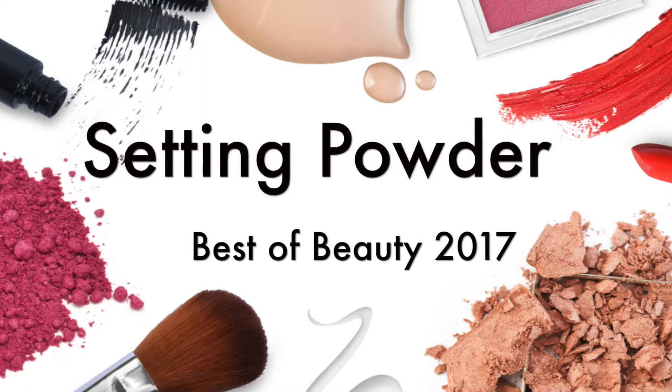For setting powders, the drugstore pick is the Coty Airspun Powder in translucent, and the high-end is the Laura Mercier Setting Powder in translucent. Honestly I don't use setting powders often because they tend to make my skin look dry and cakey. I tend to use MAC face powders with a little shimmer instead. I do use these for under eyes though — if my under eye looks very dry I go for the Laura Mercier; if not, I go for the Coty, as the Cody dries me out a little more.